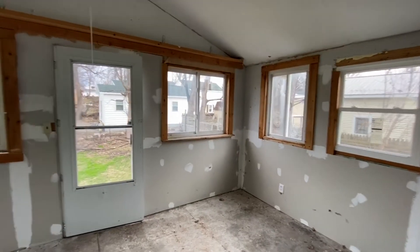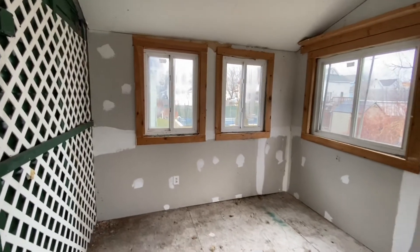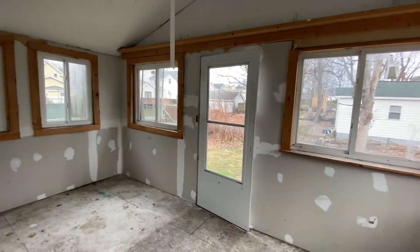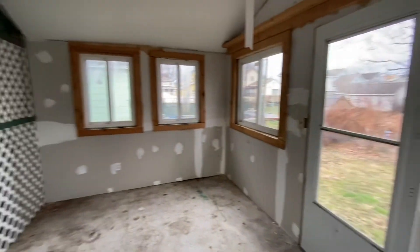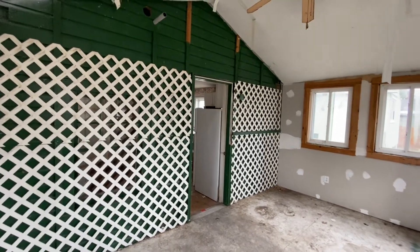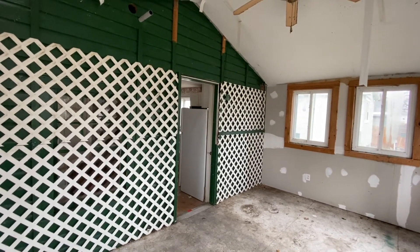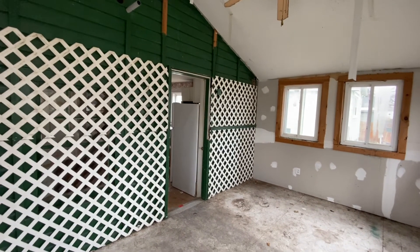So as you can see, there's quite a bit of work that needs to be done, especially on the inside. For those of you who are interested in this house, give us a call at 315-695-6434. If you'd like to receive videos like this alerted directly to you from YouTube, just hit subscribe and the little bell, and you'll be able to start receiving videos from that point forward. You guys have a great day — real estate's awesome. Take care.